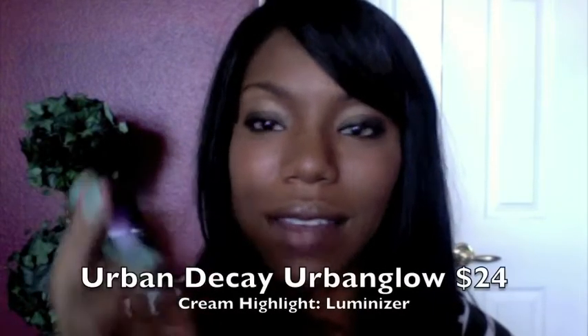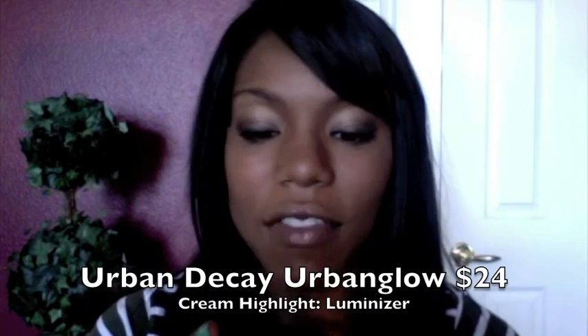My next favorite summer beauty product would be Urban Decay Luminizer. Mine is obviously very well loved — it's been in my makeup bag. A luminizer really helps highlight parts of your skin and helps contour your face.